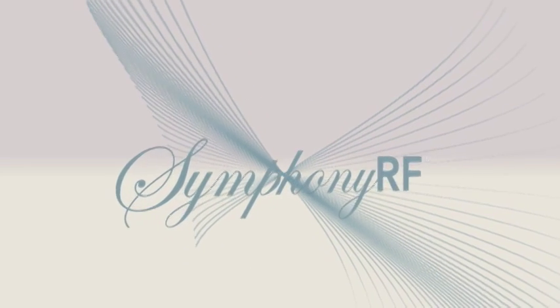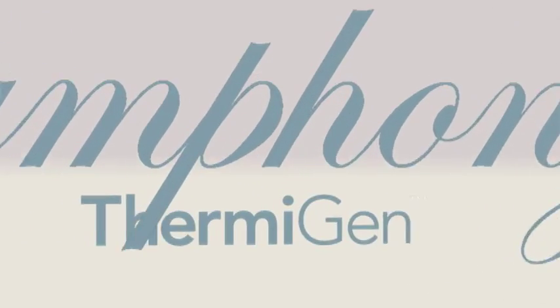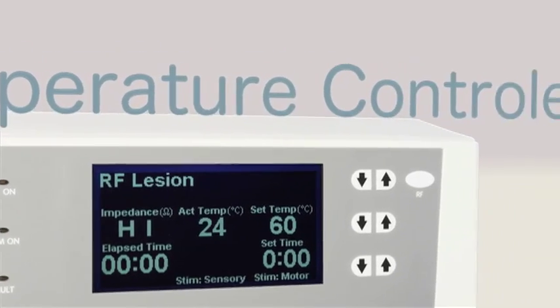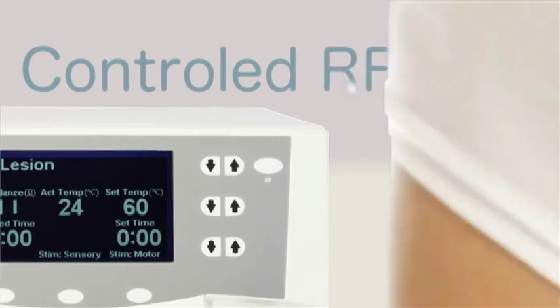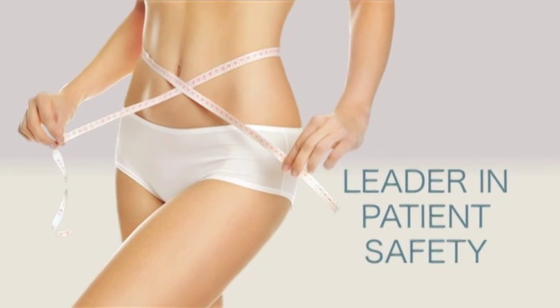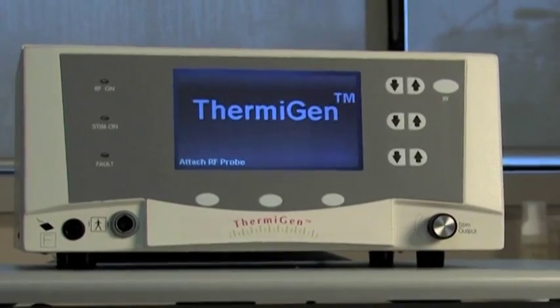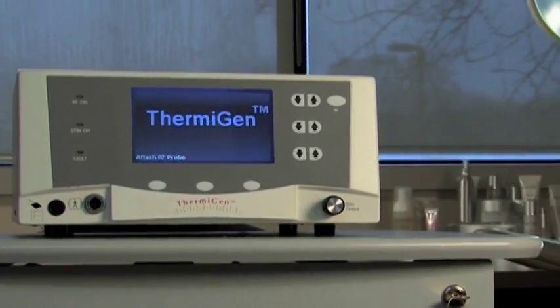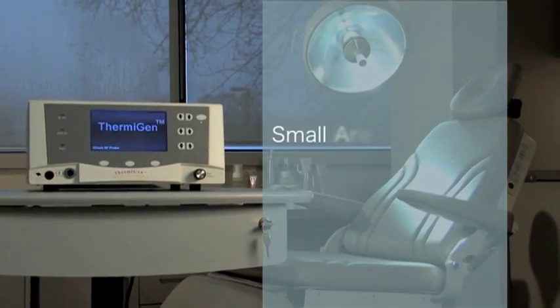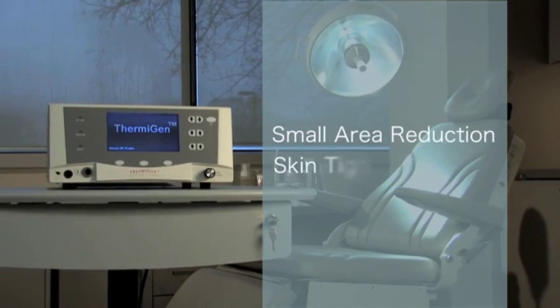Symphony RF treatments are done using a platform called ThermiGen. ThermiGen is the only temperature-controlled radio frequency body contouring system on the market, making it the leader in patient safety. Symphony RF offers beauty solutions with little to no downtime. Treatments are quick and ideal for patients looking for small area volume reduction and skin tightening.